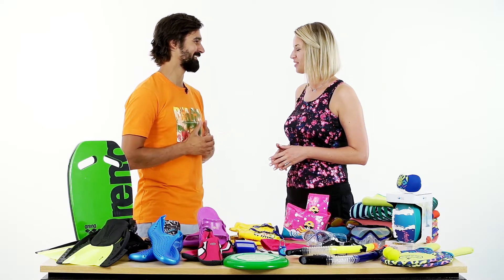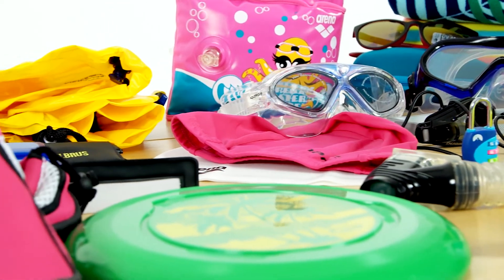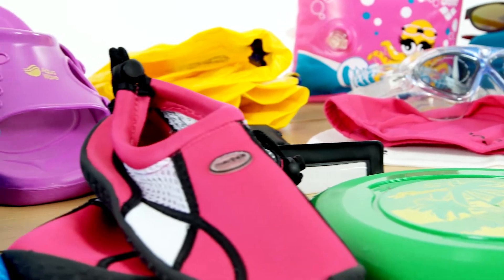Cześć Justyna, co Cię do mnie sprowadza? Sprowadzają mnie do Ciebie wakacje – wybieram się na urlop już niebawem i wiem, że będzie woda. Nie wiem, czy to będzie morze, ocean czy basen, ale wiem, że ta woda będzie na pewno, więc chciałabym, żebyś pomógł mi wybrać akcesoria, które będę mogła wykorzystać.